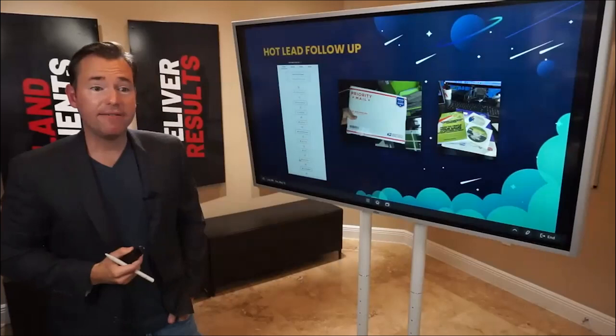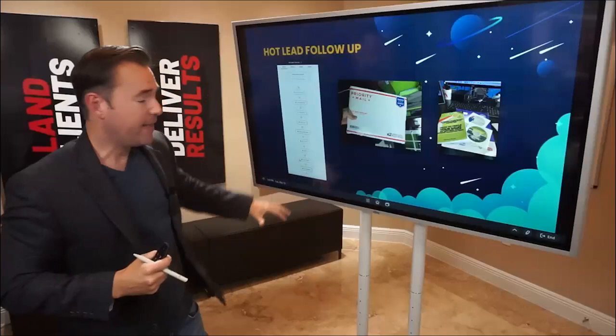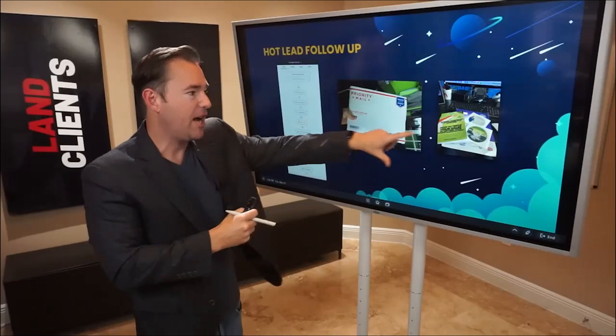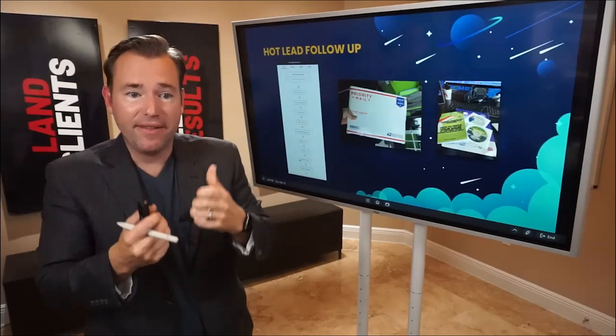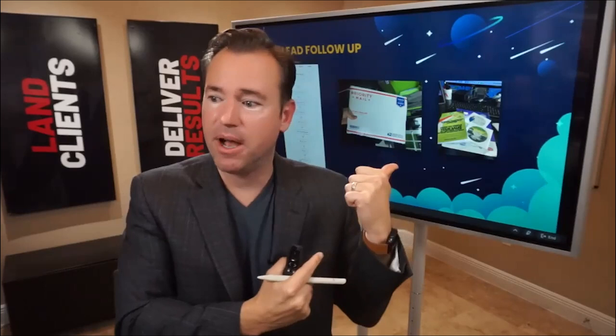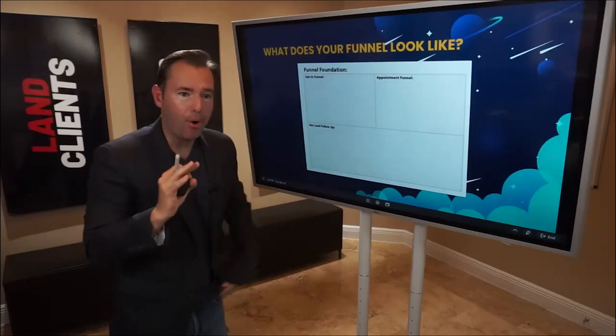Then we've got the hot lead follow-up sequence — a sequence of communication after they expressed interest but didn't give us the credit card. And we send a package: something physical mailed out, a copy of our book, some case studies and examples. After that meeting, they've got something physical that re-triggers them: 'I was interested in doing business with these guys — they had a quality sales process, and now they're following through in my mailbox,' which creates a really professional outcome.